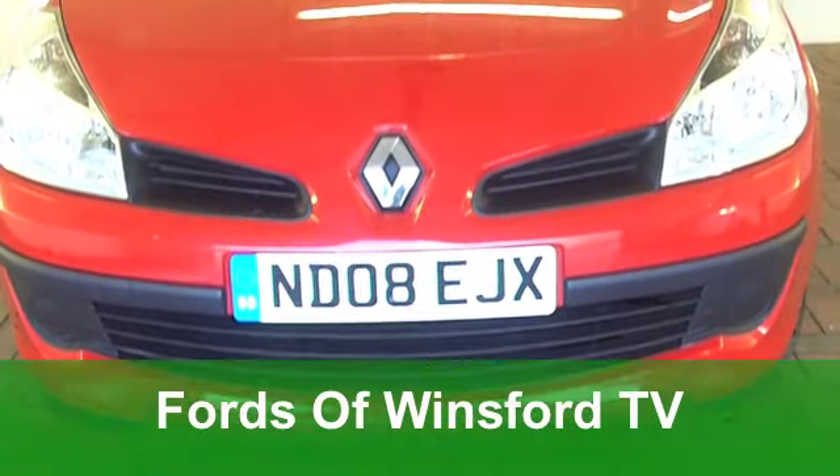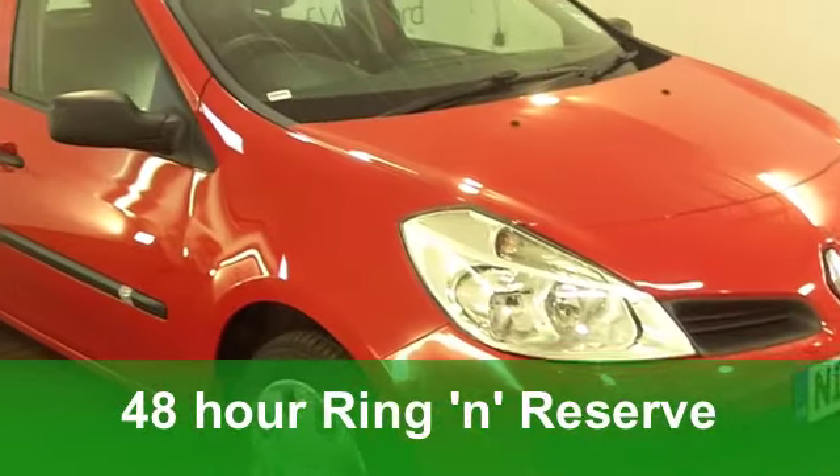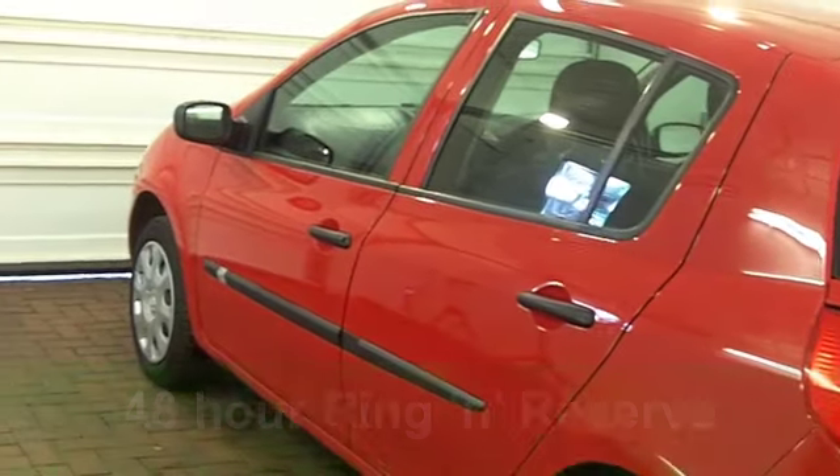The Renault Clio is a good-looking car, and I think in red it really makes the most of that lovely bodywork. This one from 2008 is a 1.2 16-valve Xtreme edition.